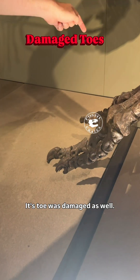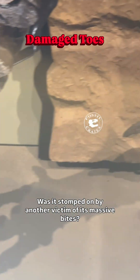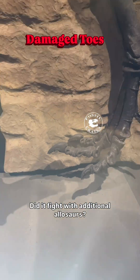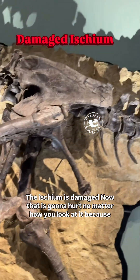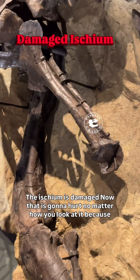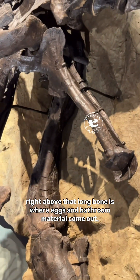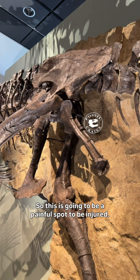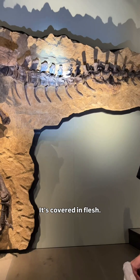Its toe was damaged as well. Was it stomped on by another victim of its massive bites? Did it fight with additional Allosaurus? Both feet were injured. The ischium is damaged — that is going to hurt no matter how you look at it, because right above that long bone is where eggs and bathroom material come out, so this is going to be a painful spot to be injured. It's difficult — it's covered in flesh.